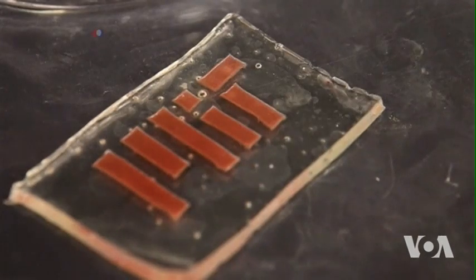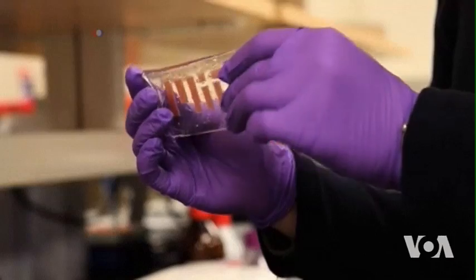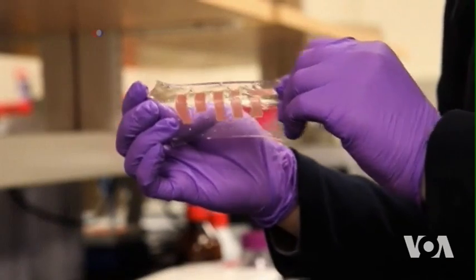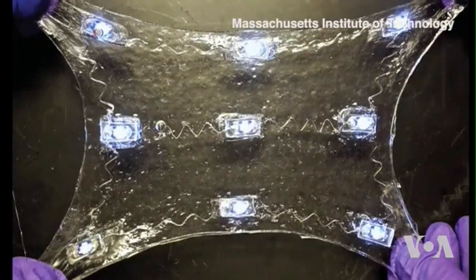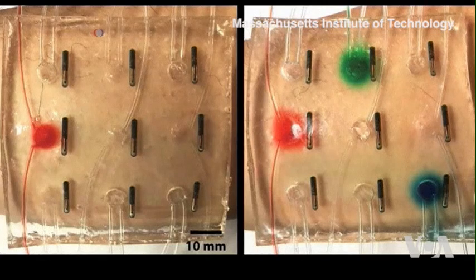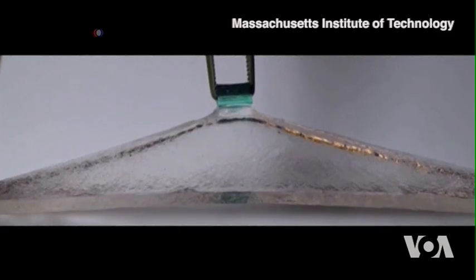Combining these two advances, researchers at the Massachusetts Institute of Technology created a stretchy polymer with stiffness similar to human soft tissues. Titanium wires embedded in a zig-zag pattern easily stretch without breaking contact with miniature sensors. Researchers were also able to create a strong bond between the electronic sensors and the polymer.